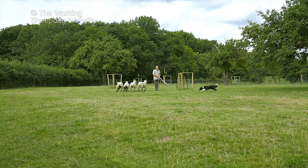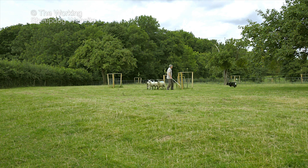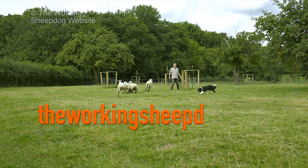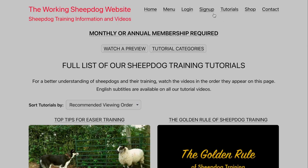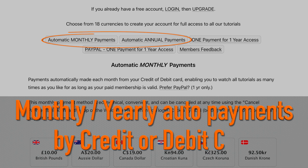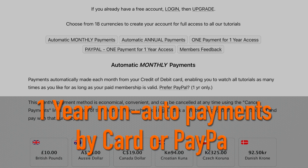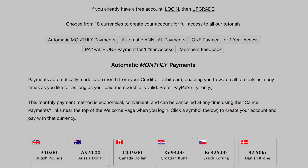If you'd like to get a better understanding of your dog and find a far easier way to train it to work livestock, go to theworkingsheepdog.com and sign up for a month or a year's membership. Monthly and yearly recurring payments are paid for by credit or debit card. But if you'd prefer to pay for a year with a one-off non-recurring fee, that can be made either by card or PayPal.